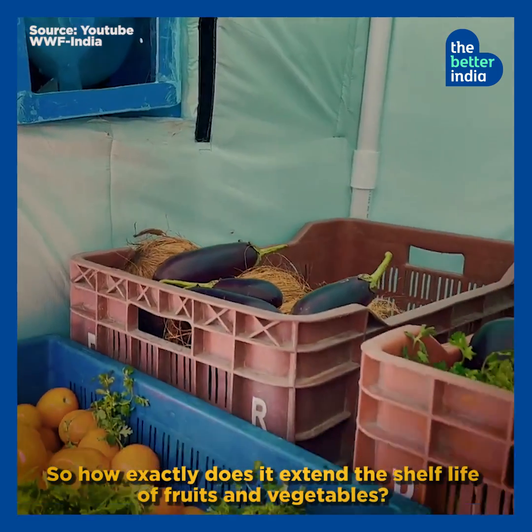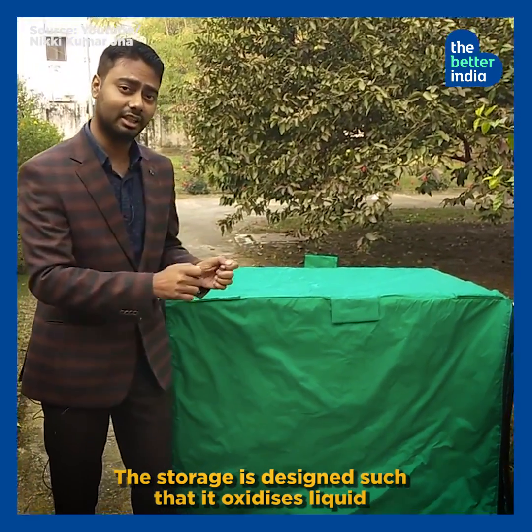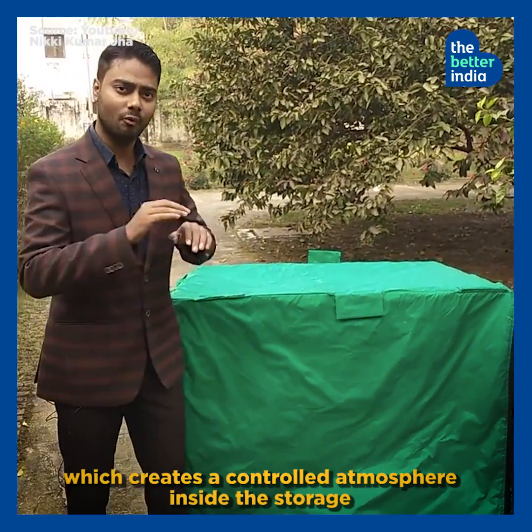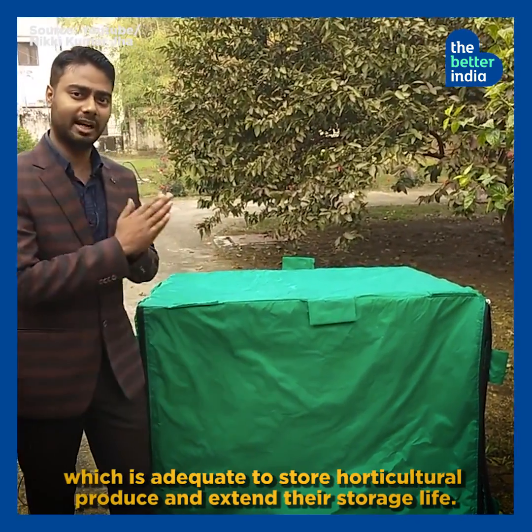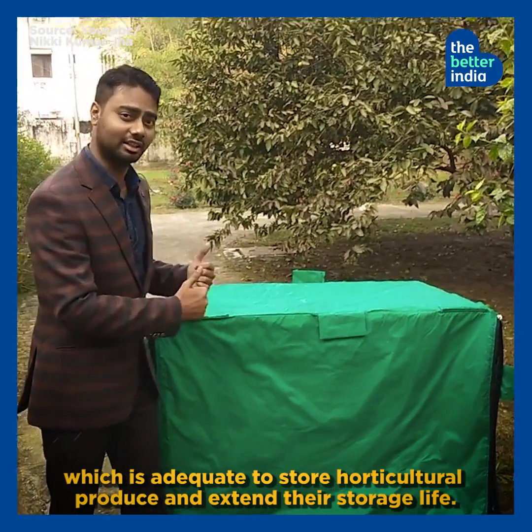So how exactly does it extend the shelf life of fruits and vegetables? The storage is designed so that it oxidizes ethylene into carbon dioxide, hydrogen, and water vapour, which creates a controlled atmosphere inside the storage that is adequate for storing horticultural produce and extending the shelf life.